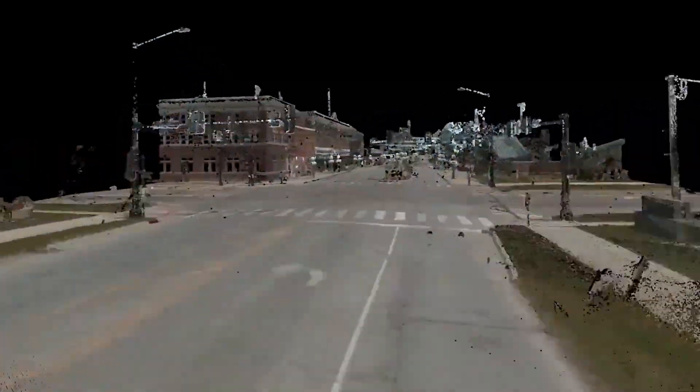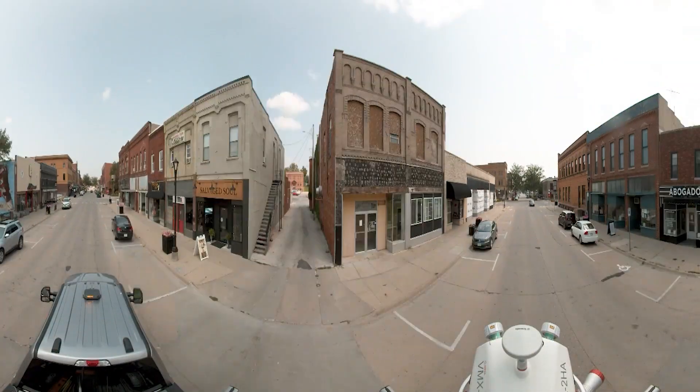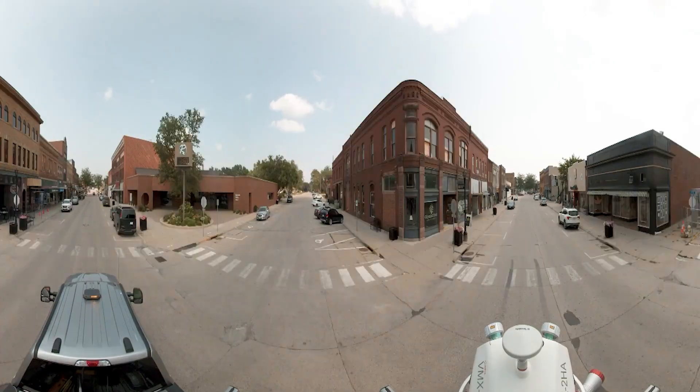The City of Perry project — we created a digital twin of the entire city. We scanned with the mobile LiDAR scanner over 70 miles of roadways. We collected hundreds of thousands of images and millions and millions of points. Altogether, over four terabytes of data was collected.